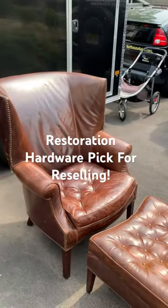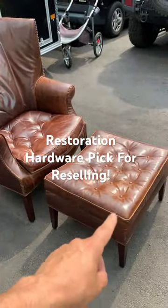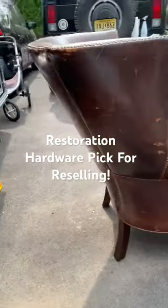I just picked up another one. This is called a Drake chair, leather tufted. I got really lucky because this one has an ottoman with it — really cool, great quality.